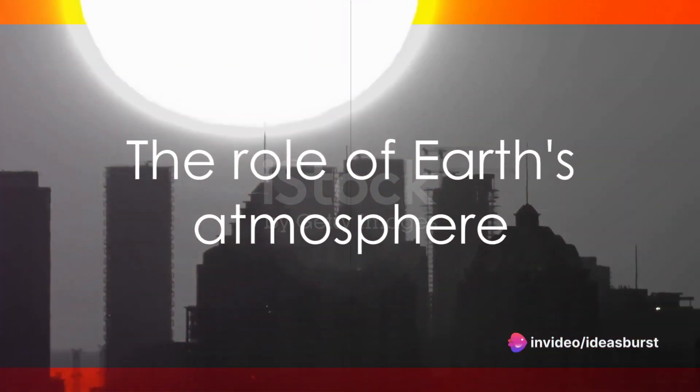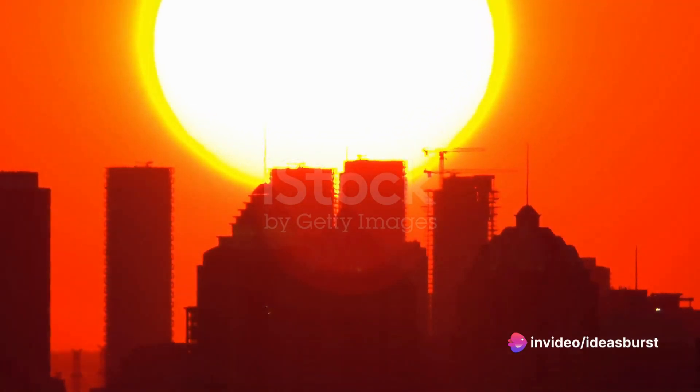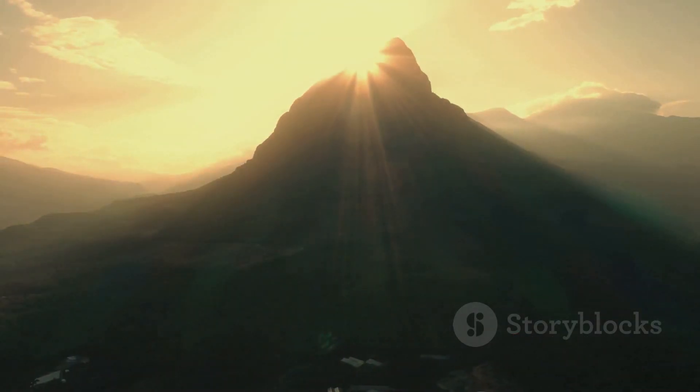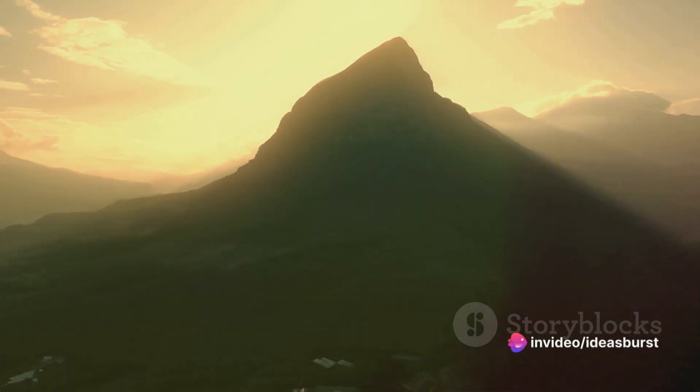But hold on, the story doesn't end here. The amount of atmosphere the sunlight traverses plays a significant role in the color we perceive. The more atmosphere the sunlight has to pass through, the more blue light is scattered. This explains why the sun appears redder at sunrise and sunset.